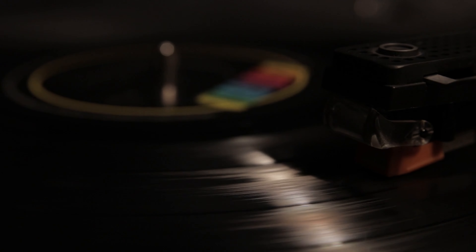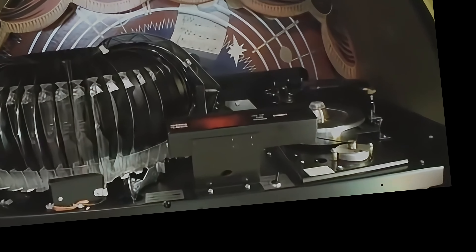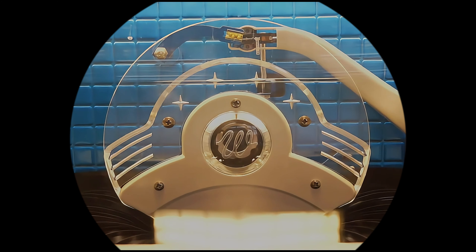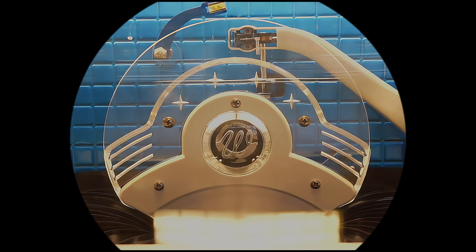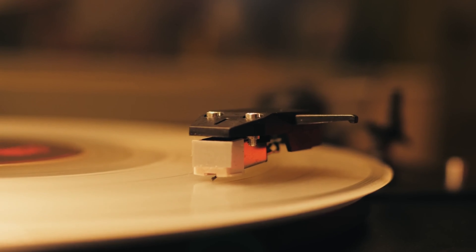The 45 RPM record became the format of choice for pop and rock singles, especially in the jukebox era, when artists like Elvis Presley and Chuck Berry became popular through this medium. This also led to the dominance of record players and vinyl records in homes, creating a shared musical culture.